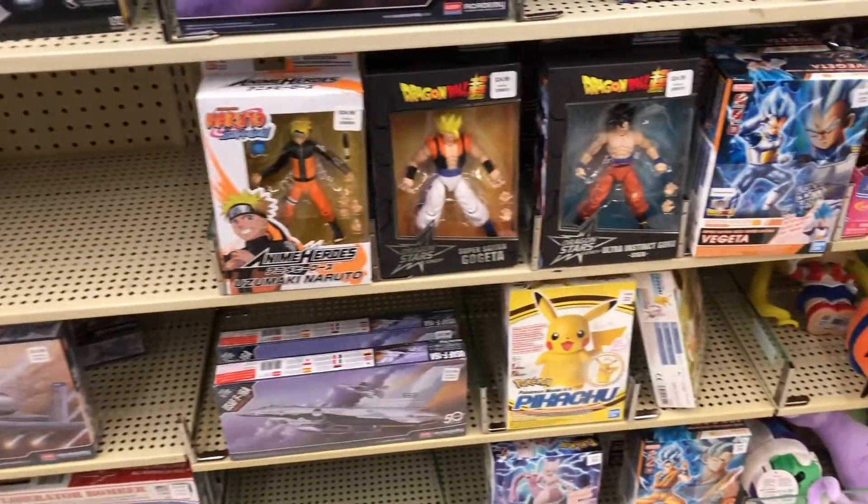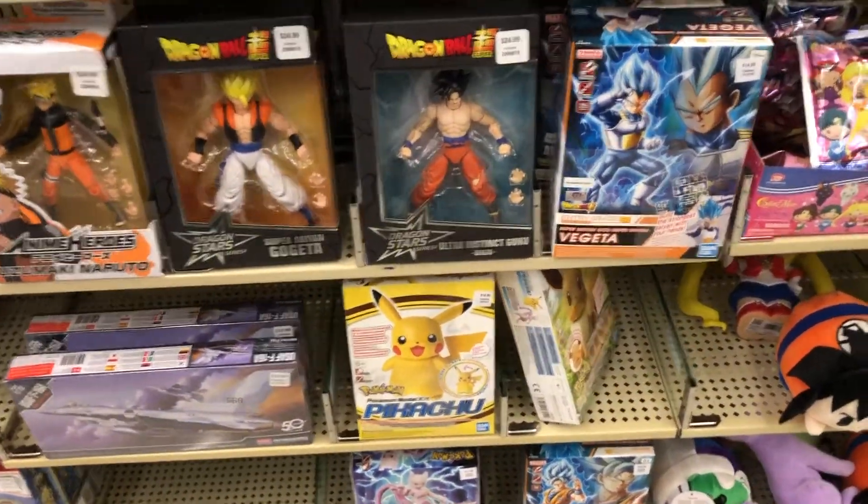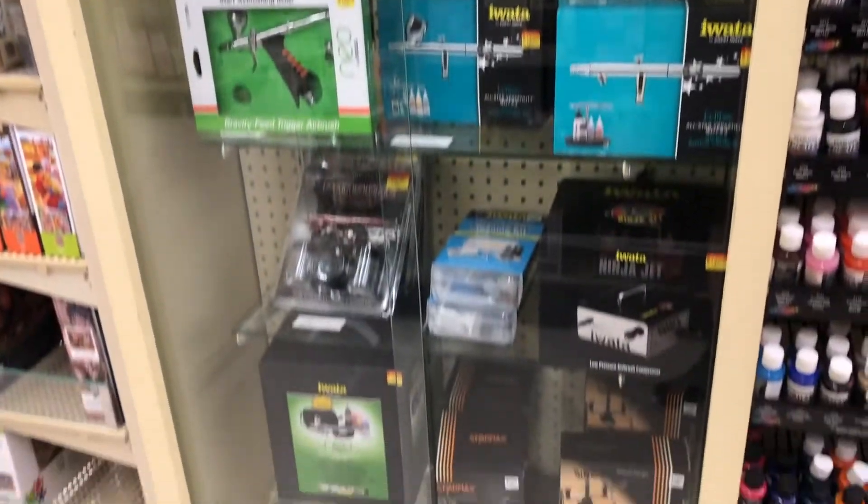Alright, it looks like we have some model kits, and in this case that's where they had them last time, but I'm not seeing any — looks like someone bought them out. So we're gonna move on to the next store.